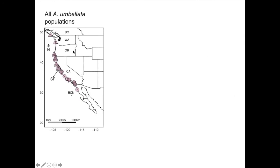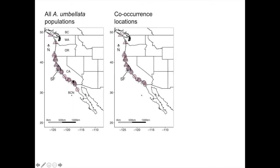Here are the 25 populations that had Abronia umbellata present. These are the populations that had another Abronia species present—so you can see most of them did.